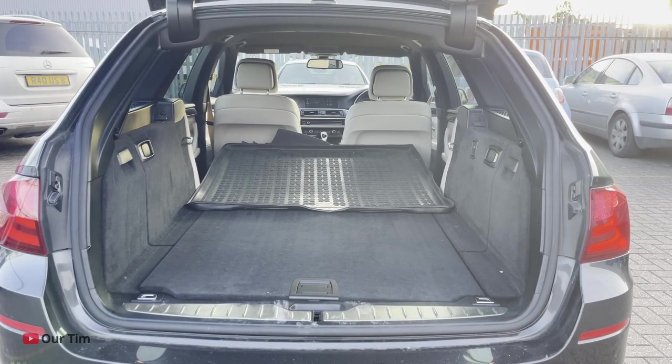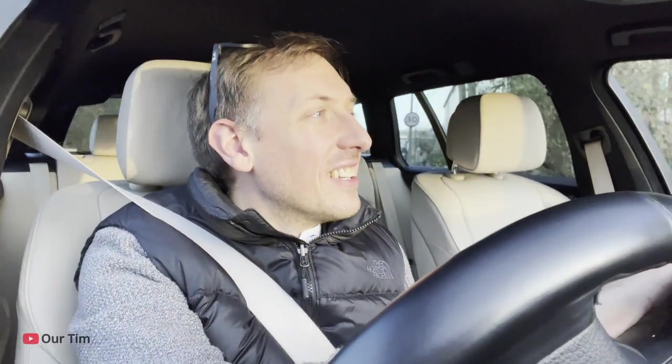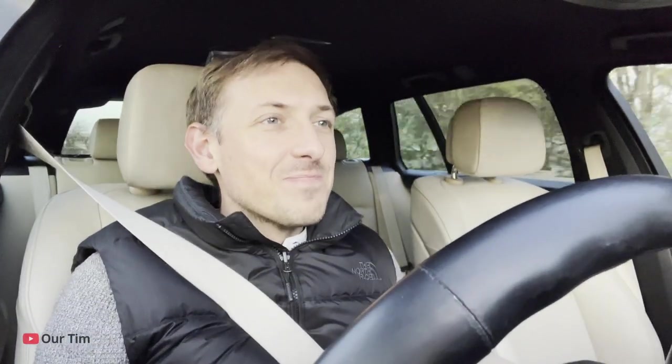How many hampers do you reckon I can fit in the back of my 5 Series? 10? 20? Well, we're gonna find out because I've just ordered 100 hampers. I've now got to go and pick up 100 hampers in a 5 Series. I genuinely have ordered them — from a local company, doing my bit. There's not a van available, so yes, estate, come on.